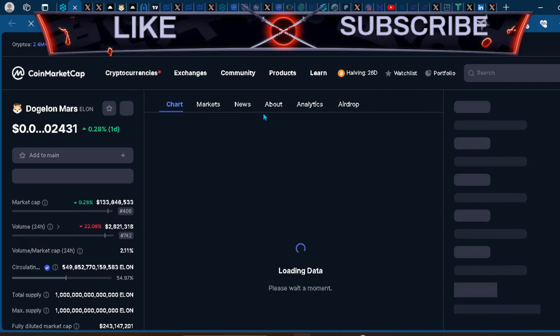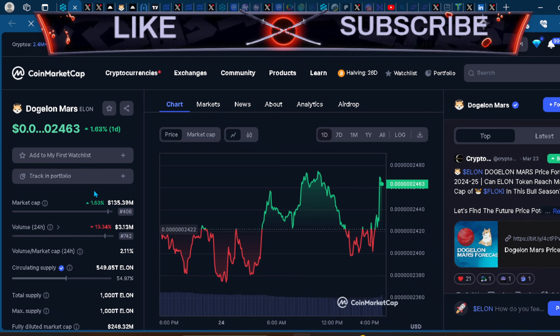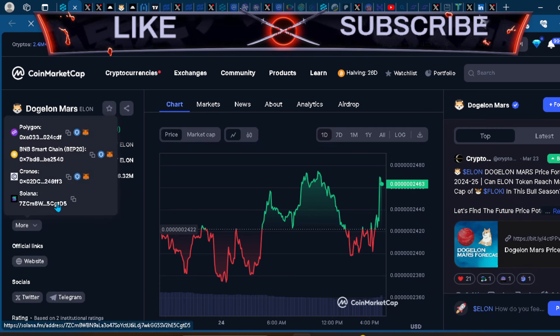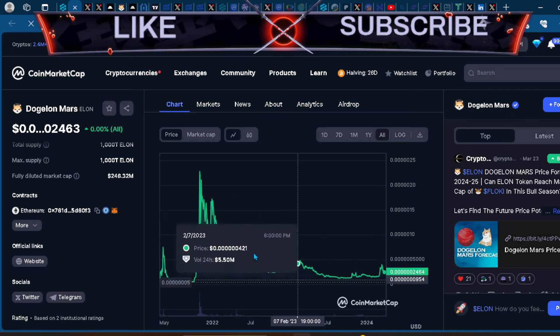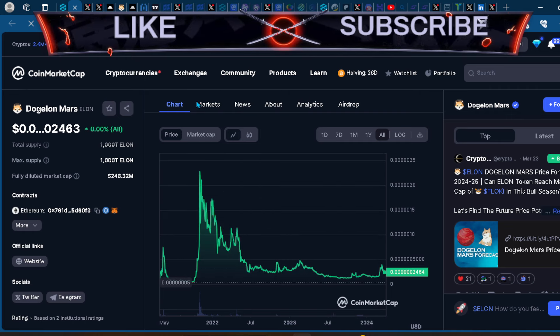Elon is also an omni-chain token — not a lot of people talk about that because it's a new narrative and many people don't check out the OG tokens. But you can see it is on Polygon, BNB, Cronos, and also Solana. This is huge for this project, especially one that's still giving you an opportunity to be part of the massive move we could see from altcoins in the future.